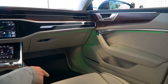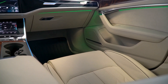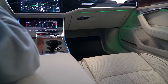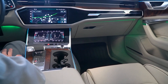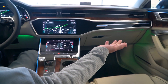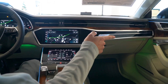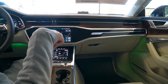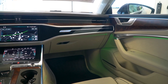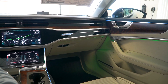Moving on to the seats, they have a really nice beige finish — a great color that gives the interior a light, open feel. The ambient lighting package is showing green right now, creating a nice contrast inside the vehicle. You also get seat memory for up to two drivers, which you can set right from the door panel using the one, two, and set buttons.